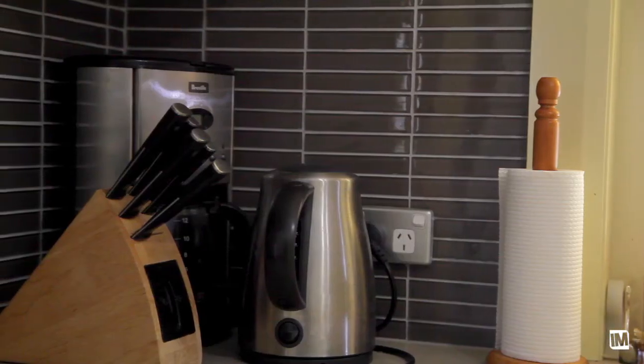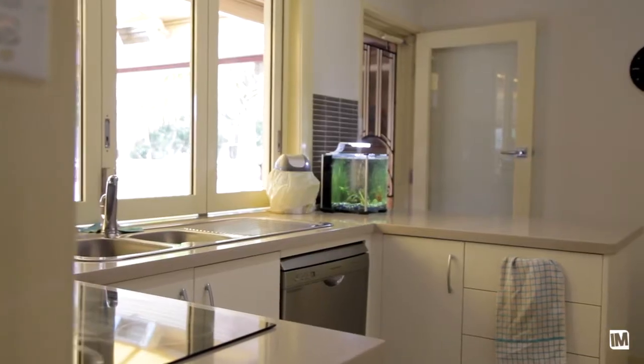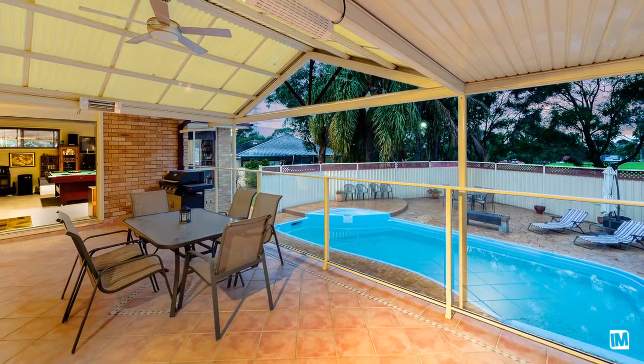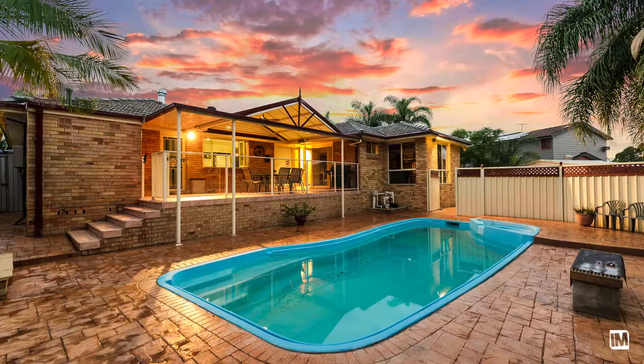To coin a phrase, the kitchen is truly the heart of the home. It's fully renovated and offers stone benchtops, soft-close drawers, and a servery which leads on to the entertaining area, boasting plenty of space to entertain plus a pitched roof pergola — this area overlooks the sparkling in-ground pool.